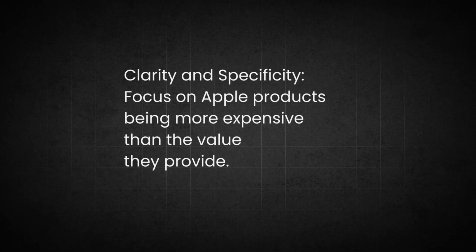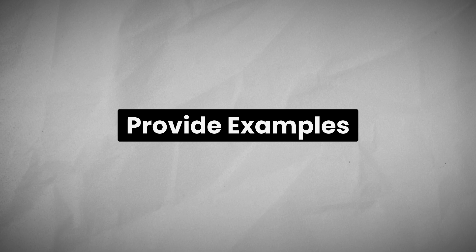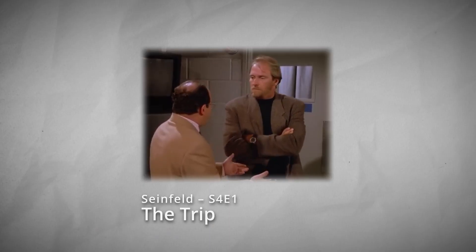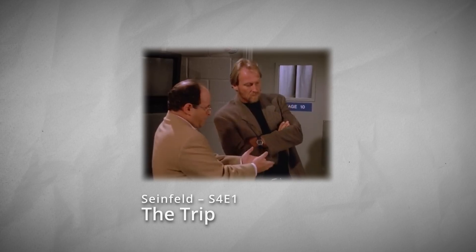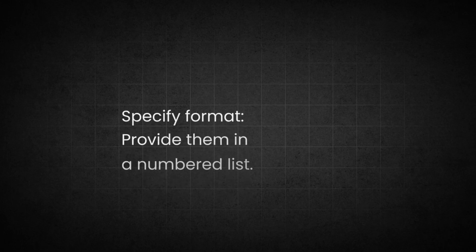Adding clarity and specificity makes sure the content hits the right angle: 'Focus on Apple products being more expensive than the value they provide.' Providing examples shows the AI exactly what type of humor I like — I referenced the Seinfeld joke where George Costanza doesn't want to replace an elderly cat. This tells ChatGPT I prefer subtle, self-deprecating humor with a slightly absurd twist. Constraints narrow down the response: 'Make sure the jokes are short, something I could tell on our walk to lunch.' This keeps them concise and ideal for casual sharing.